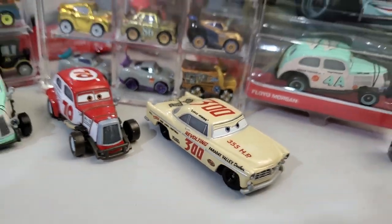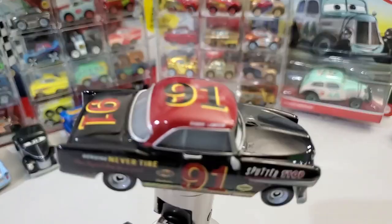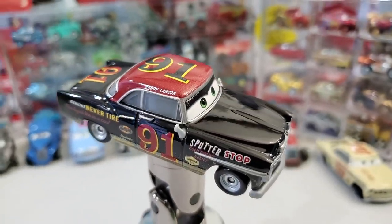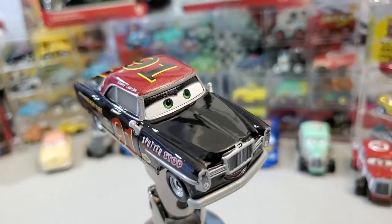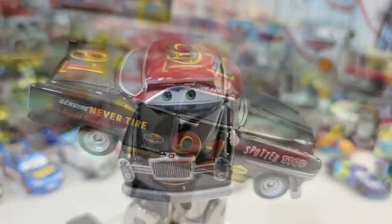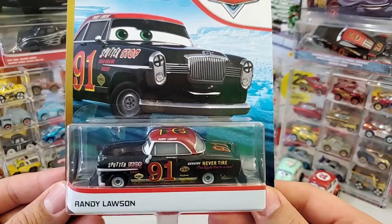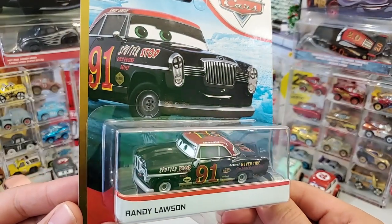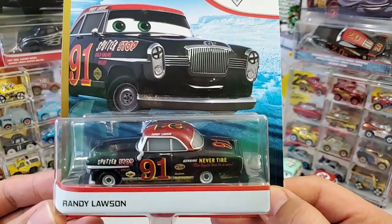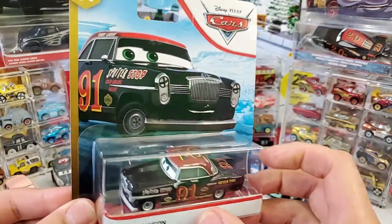Ladies and gentlemen, please welcome to the stage Randy Lawson, number 91, from the Dock Racing Series.